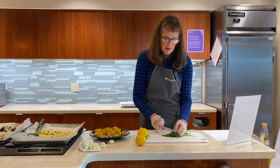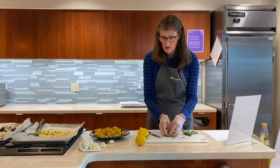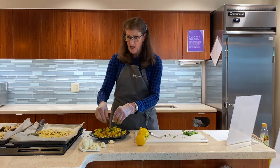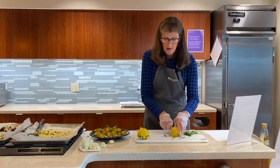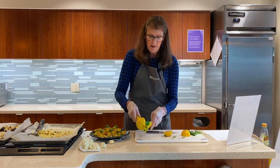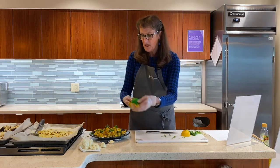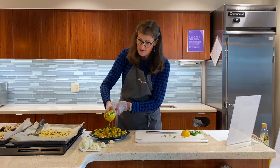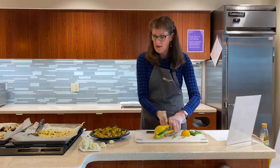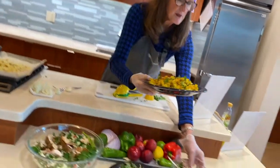This one's curly parsley, so we'll use that. I just chop it up real quickly and we're going to sprinkle it on. And we're going to also top it with a little fresh lemon juice. And then you can just serve this as a side dish with your meal. It's very healthy. And that's our third recipe.